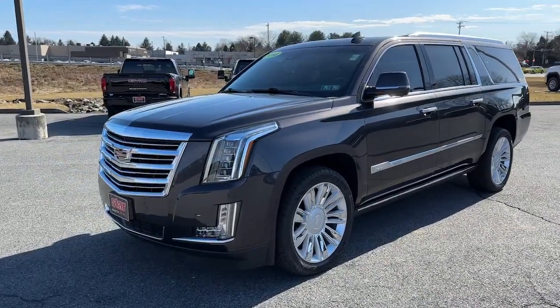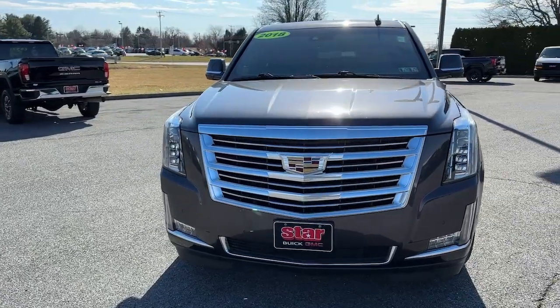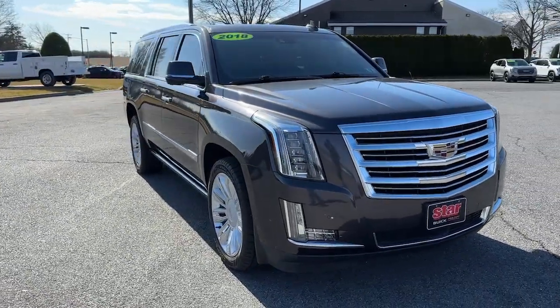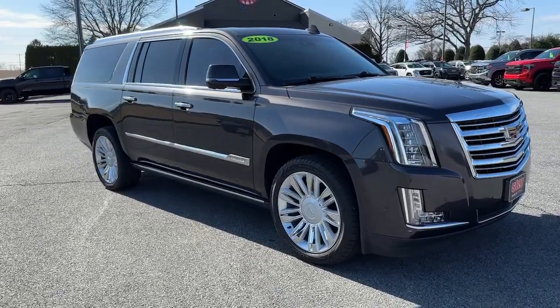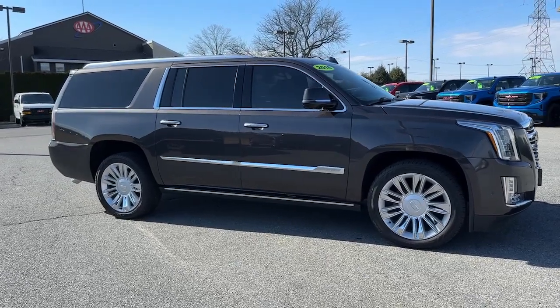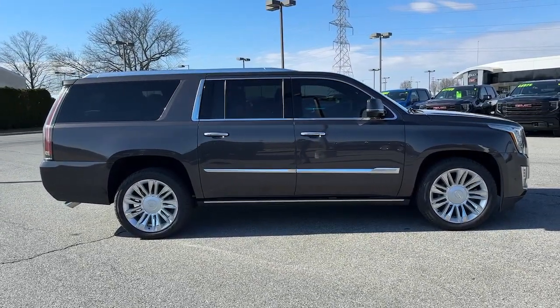Your next car could be the 2018 Cadillac Escalade ESV. This vehicle is an outstanding buy with fewer than 60,000 miles on the odometer. Go bold or go home. Get into the Escalade and revel in the smooth, powerful performance and stunningly luxurious amenities of this iconic SUV.